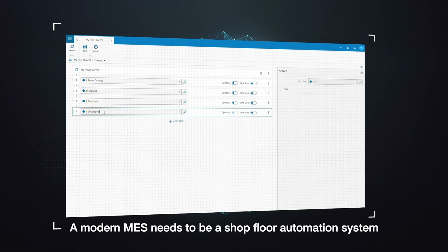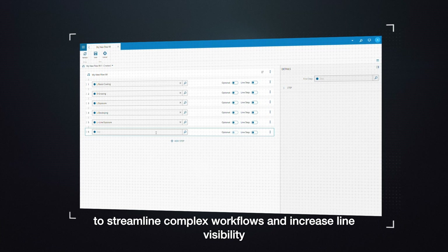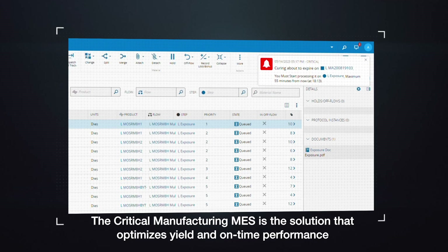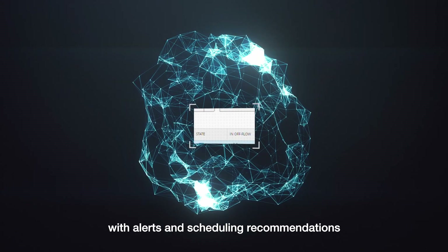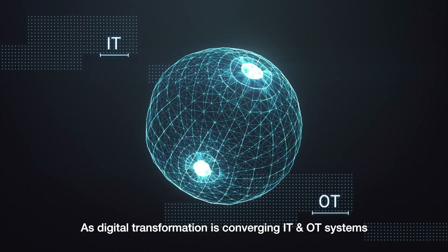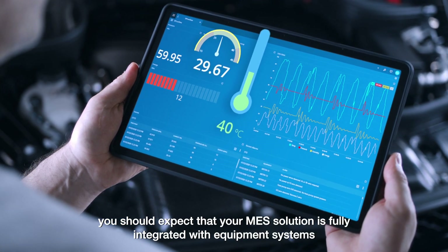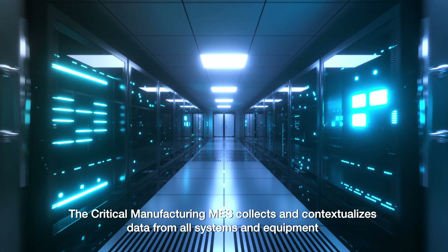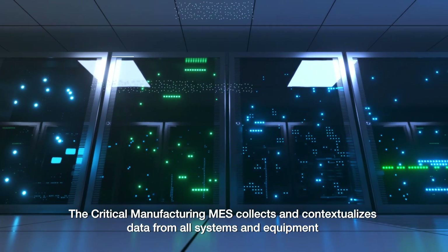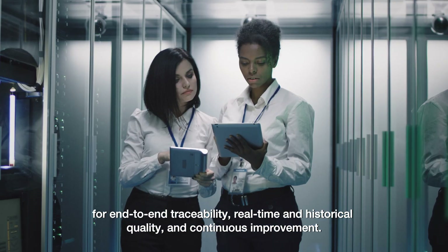A modern MES needs to be a shop floor automation system to streamline complex workflows and increase line visibility. The Critical Manufacturing MES is the solution that optimizes yield and on-time performance with alerts and scheduling recommendations. As digital transformation is converging IT and OT systems, you should expect that your MES solution is fully integrated with equipment systems. The Critical Manufacturing MES collects and contextualizes data from all systems and equipment for end-to-end traceability, real-time and historical quality, and continuous improvement.